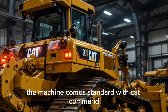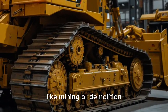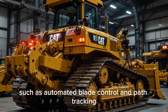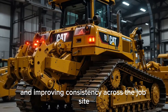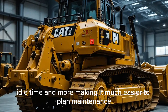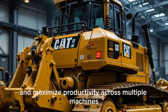Where the D16 really shines is in its technology integration. The machine comes standard with CAT Command, which allows remote operation from a safe distance — a game-changer in higher-risk environments like mining or demolition. The D16 can also handle semi-autonomous functions such as automated blade control and path tracking, reducing operator workload and improving consistency across the job site. Fleet managers will appreciate the improved telematics system, which delivers live data on machine health, fuel use, location, idle time, and more, making it much easier to plan maintenance, minimize downtime, and maximize productivity across multiple machines.